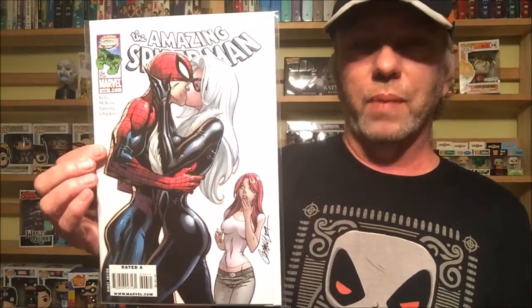First off, this is Amazing Spider-Man number 606 by J. Scott Campbell. I think that's just an amazing cover. I could have gone with a couple more from this little run on Spider-Man because he had a great run of covers in these issues.